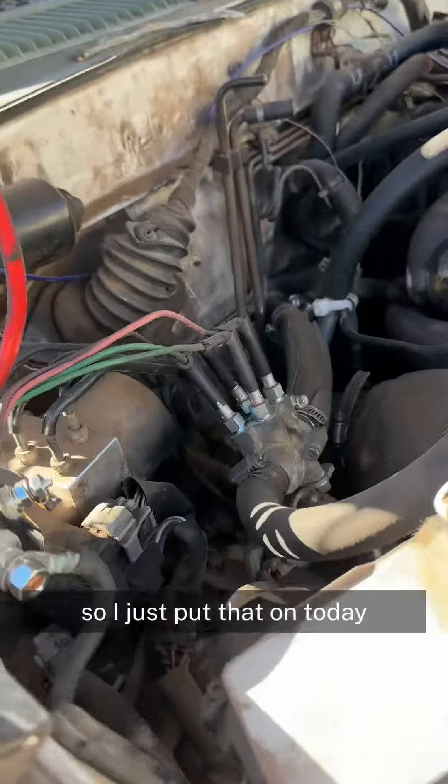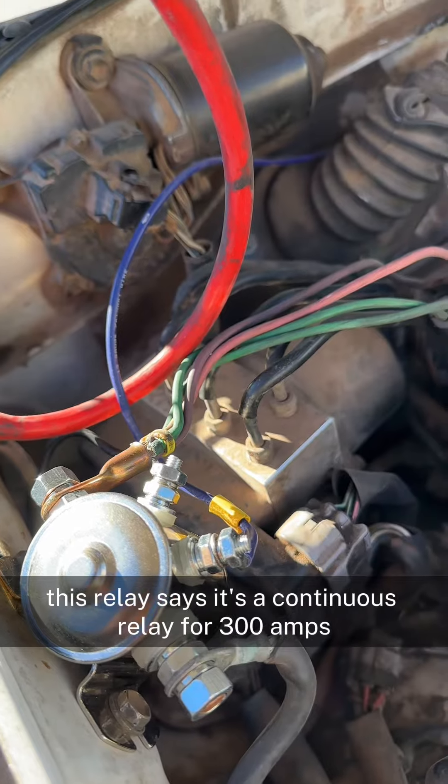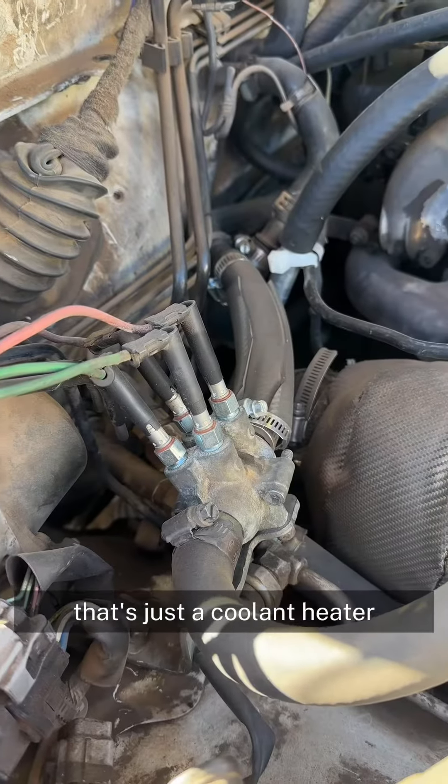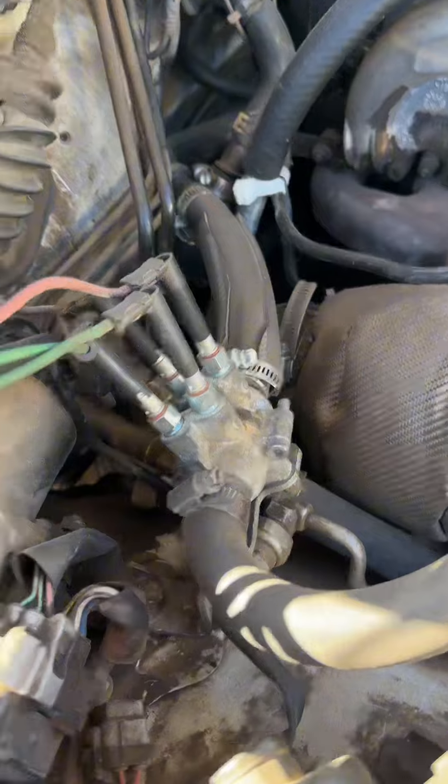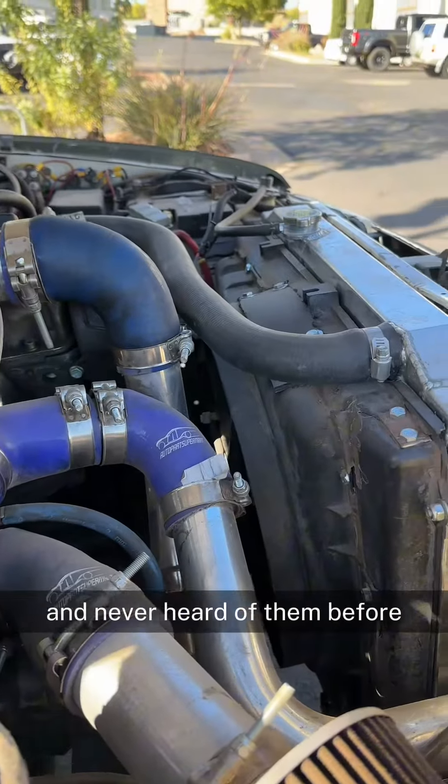I just put that on today. This relay is a continuous relay for 300 amps. And that's just a coolant heater from Europe — look at that. I found it off of some car, I don't know what kind, I'd never heard of them before.